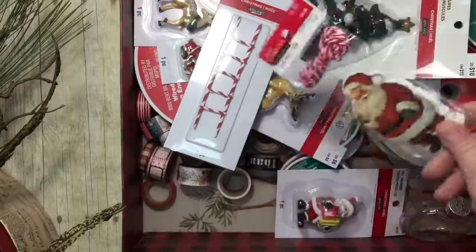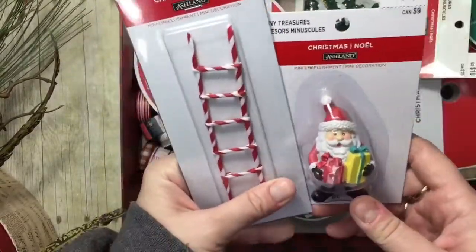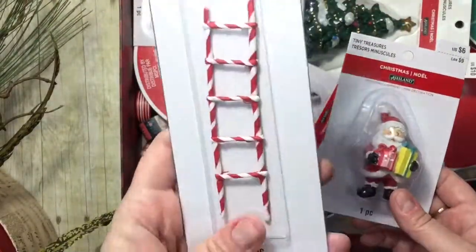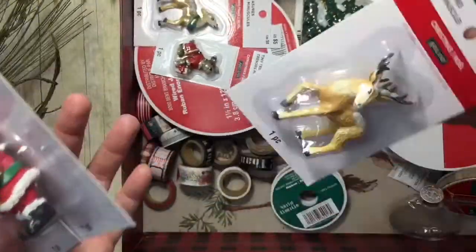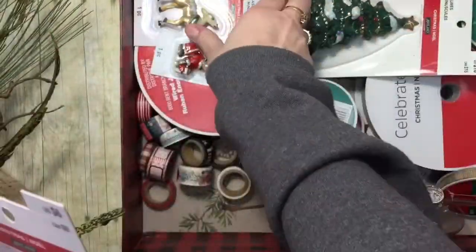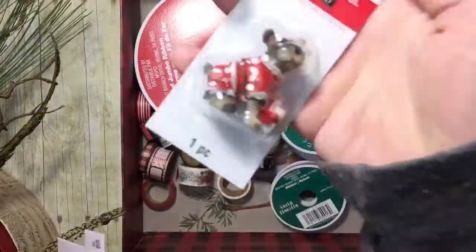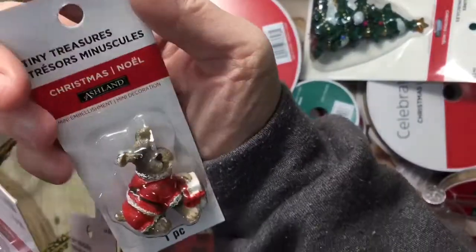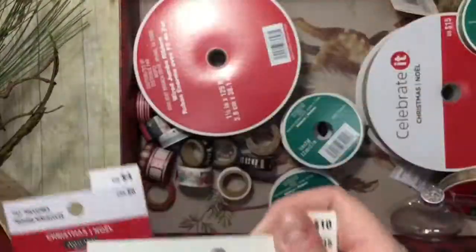My daughter has a Christmas village that she's collected, so she picked up some things: a little ladder, a Santa, the deer and the doe, a little dog that's sort of like our Daisy — not completely, but it has a little floppy ear like Daisy does — and the town Christmas tree.